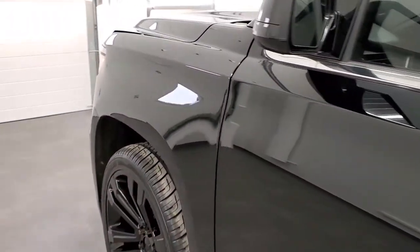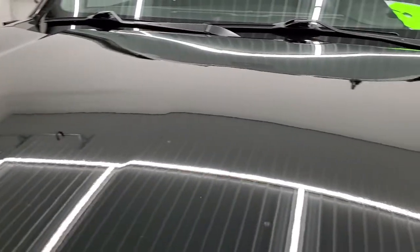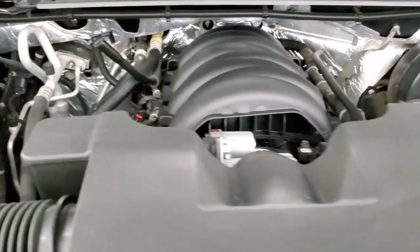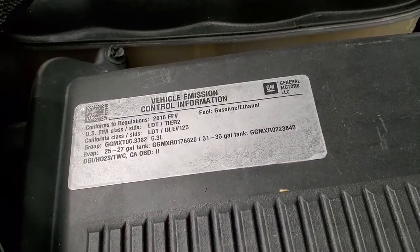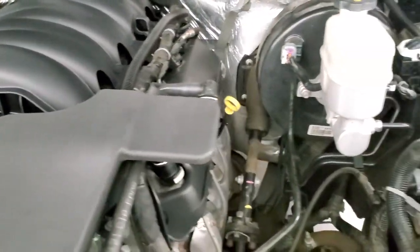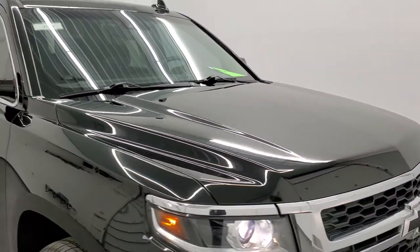I would personally like to thank you for checking out the video today. Hopefully from this HD video you can tell just how clean this Suburban is all the way around, inside and out. Under the hood we have the 5.3 liter V8 motor — the engine bay is very clean and it runs very smooth. This vehicle has been fully safety inspected by our service shop, has a fresh oil and filter change, all fluids checked and topped off, four brand new tires, and this Suburban is 100% ready to go.